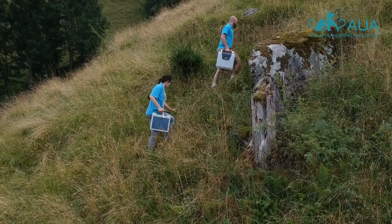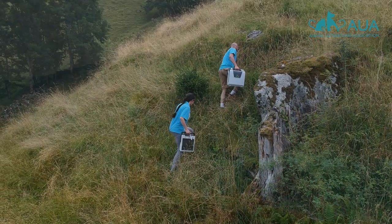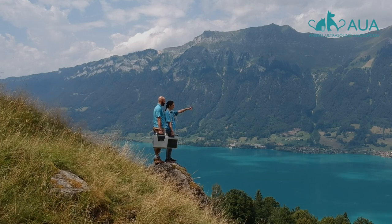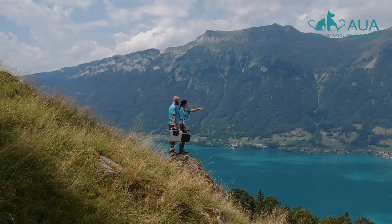I use it every week for echocardiography. I've had veterinary friends try it out for abdominal scanning with the microconvex and the linear probes and they're really impressed with the high-resolution imaging as well.